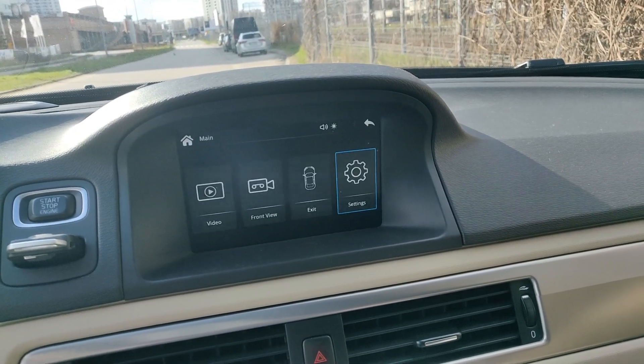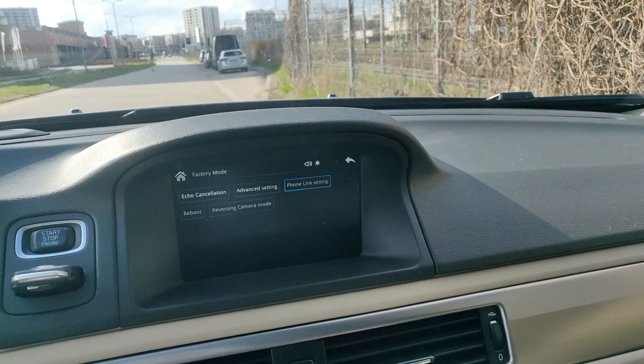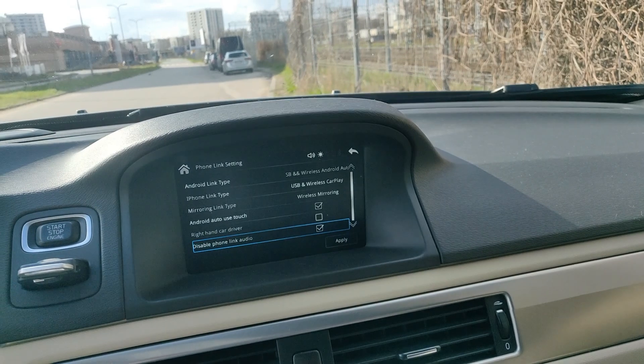In the module's menu, go to Settings, System, Factory Mode and Phone Link setting. Activate the Disable Phone Link Audio option, so that it has a checkbox next to it. Press Apply.